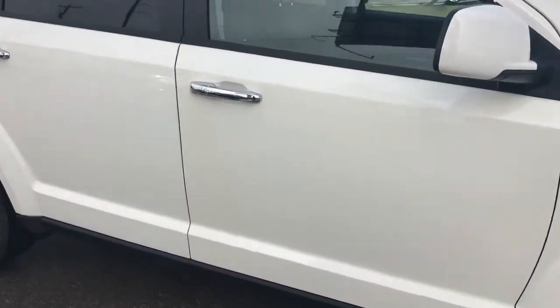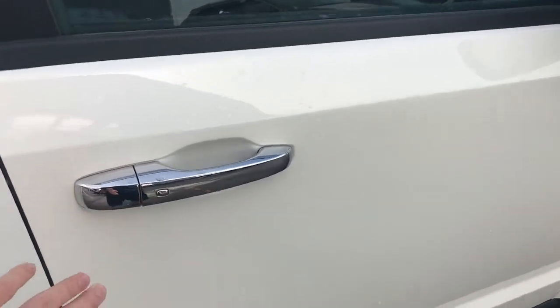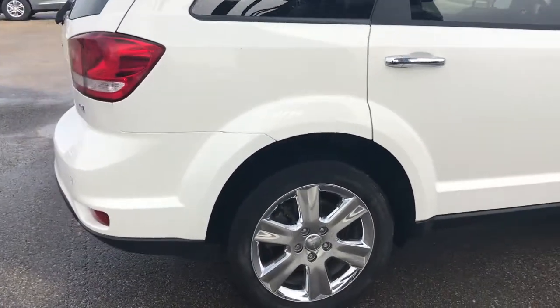You've got the chrome door handles with proximity locks, meaning if you push the button you're able to lock and unlock the doors as long as the key is in your pocket. You do have the roof rails up there with the roof rack ready to go.